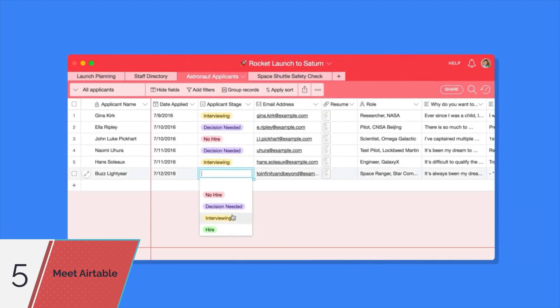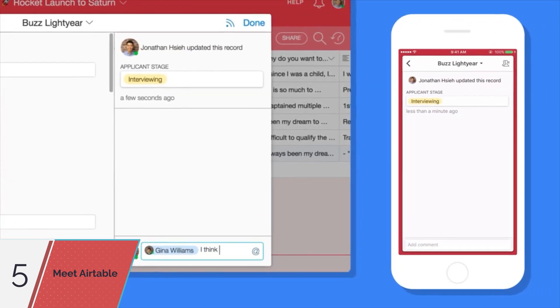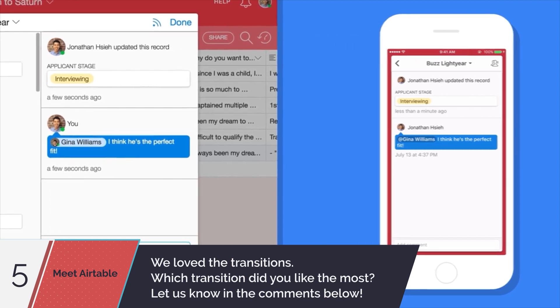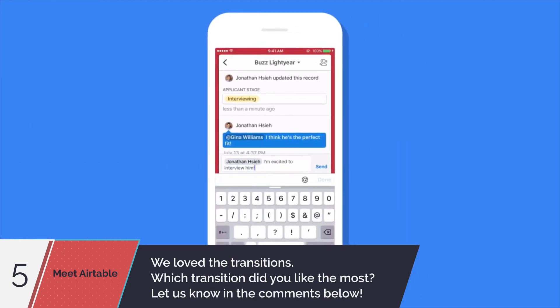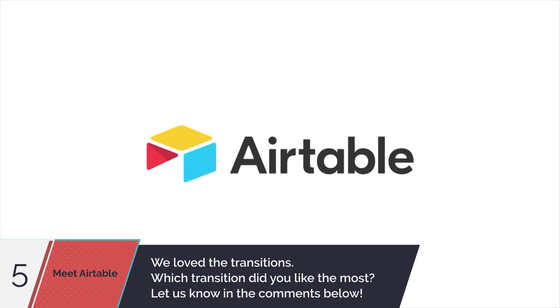Use Airtable on your own, or collaborate with a team to get things done. You can tag collaborators and message with them directly in the context of your information. All your changes are securely saved and instantly synced across all devices and teammates, so you're always on the same page. Airtable — organize anything you can imagine.